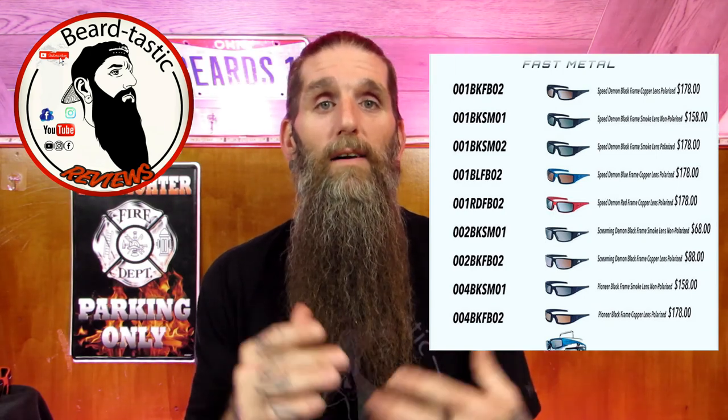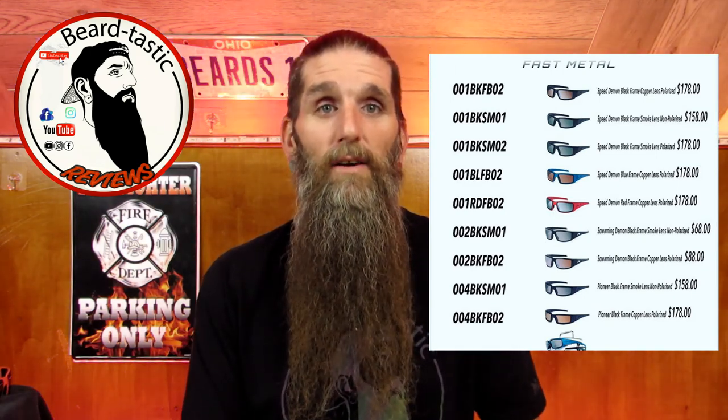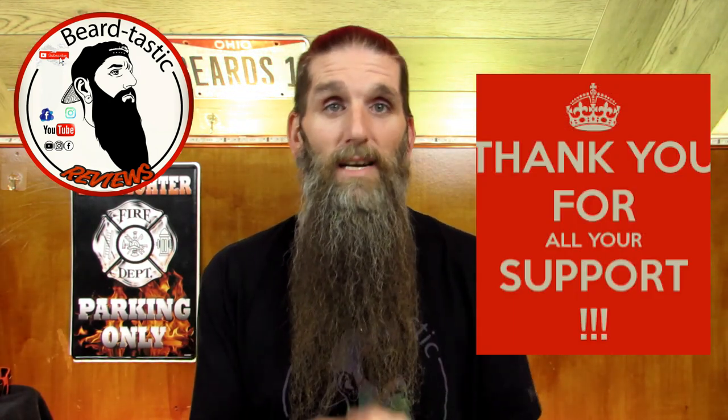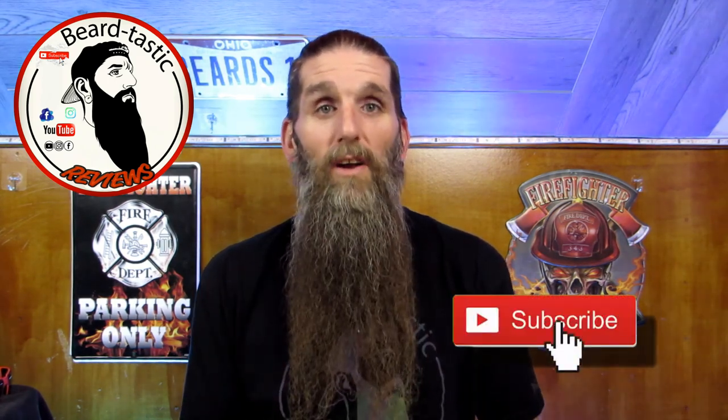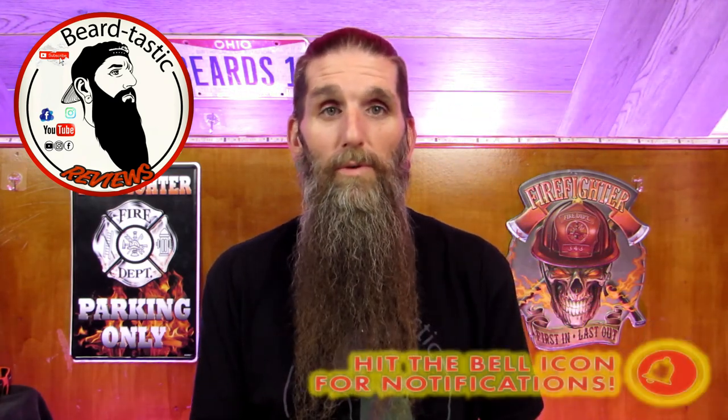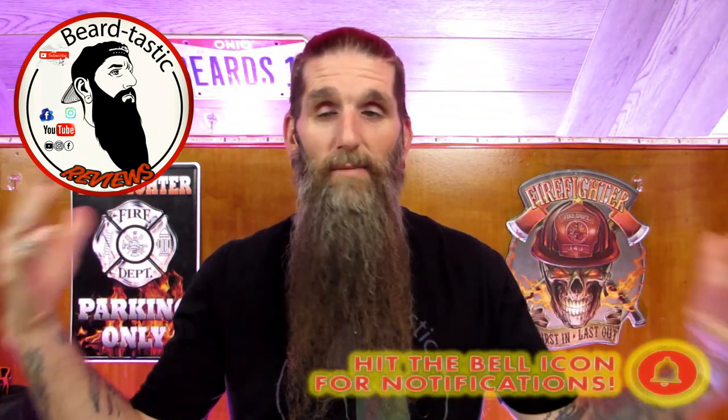I'd like to thank you for coming back to my channel and checking out another video. I appreciate all the support guys, it really means a lot to me. If you're new to the channel and haven't checked out any of my videos, check this video out, check a couple more out, and if you like them hit that subscribe button. I appreciate all the support. It's been an overwhelming awesome experience creating content, making videos, meeting people, meeting owners, and being able to help all these beard companies and other types of products. Without my audience, none of this would be possible. So thank you.